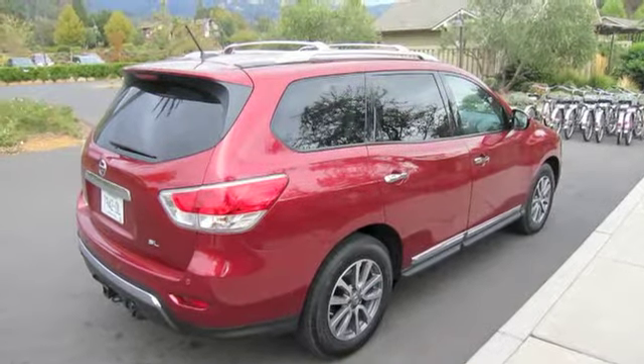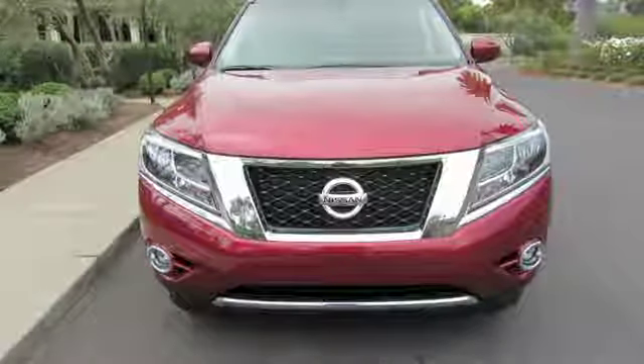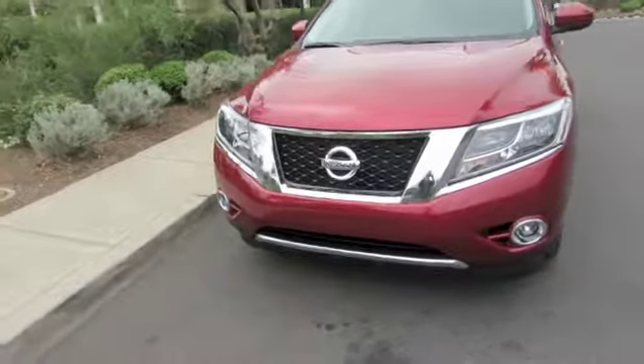A recent drive in Northern California revealed this fourth-generation Pathfinder to be a comfortable, predictable handling, and easy driving family hauler with a strong drivetrain and no undue bad habits.